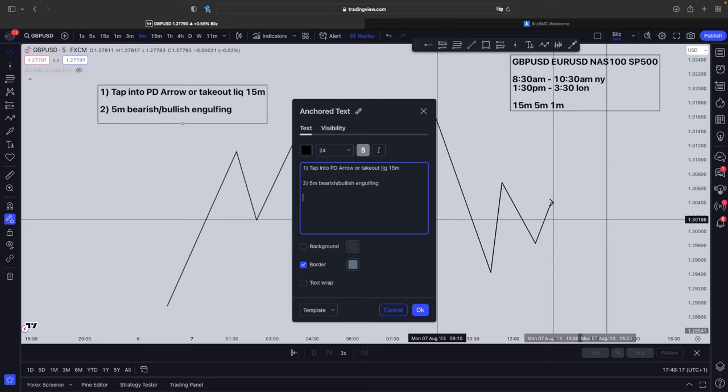The third thing is that as soon as you get the engulfing candle, you're going to go down to the 1-minute time frame, wait for a market structure shift with displacement, and enter off the extreme. However, it's not this easy — there are many things you need to use in this strategy in order to make it a high win rate. For stop loss, place it above the high, and take profit is at the opposing side liquidity.